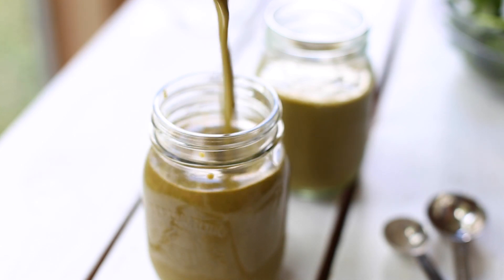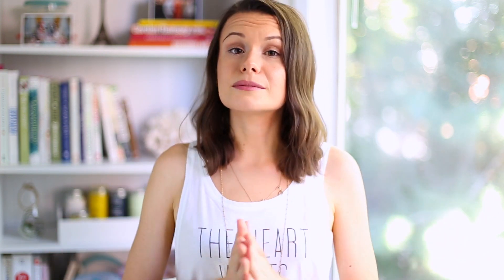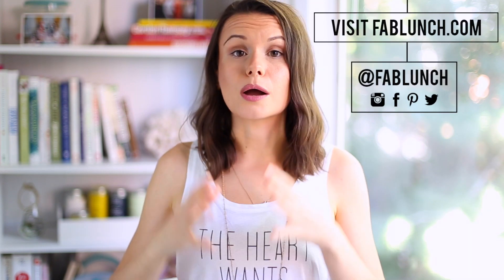Personally, I find the taste of the smoothie makes up for everything. Thank you so much for watching — I really hope you enjoyed this video. As always, please don't forget to give it a thumbs up and subscribe to my channel for healthy lunch and snack ideas. All the measurements and directions for this recipe will be posted on my website fablunch.com.